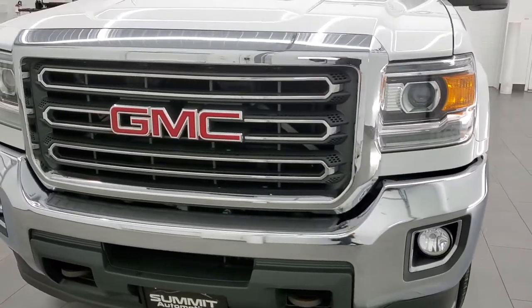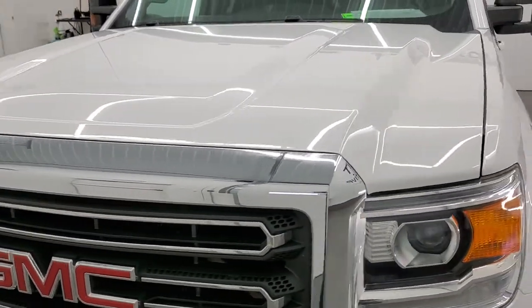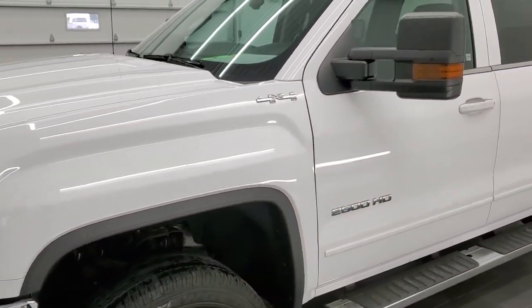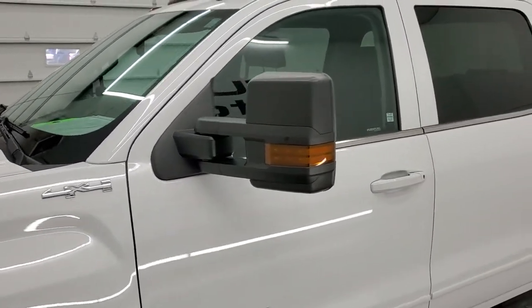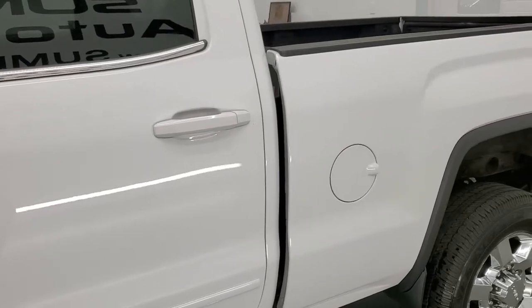Summit White is the color. We shoot all of our videos in 1080p 60 frames per second, so if you have HD capabilities on your computer, tablet, smart phone or television, turn them on right now because it is your best way to check out the quality, condition and options of the truck before seeing it in person.